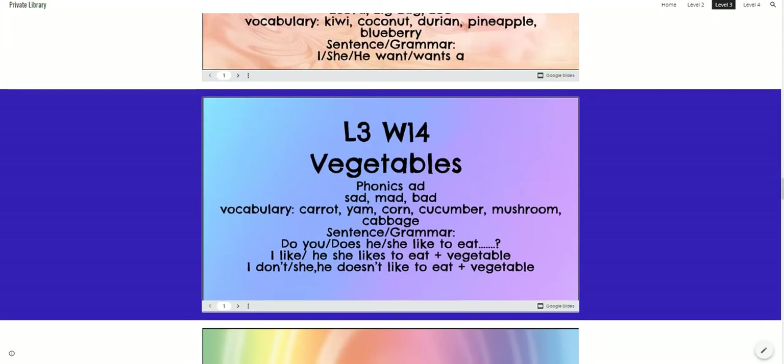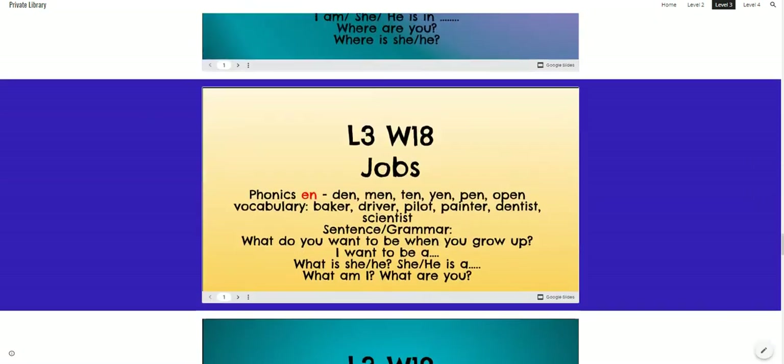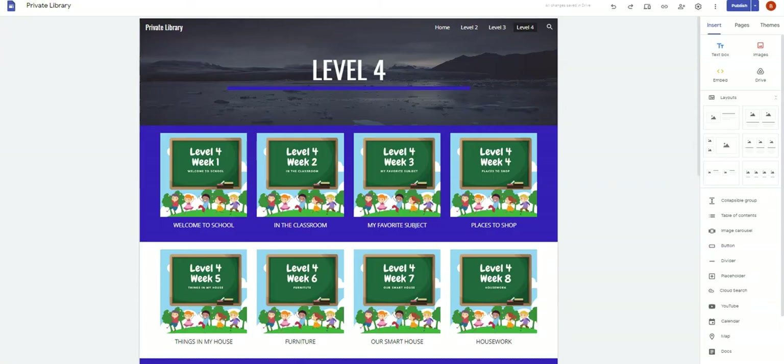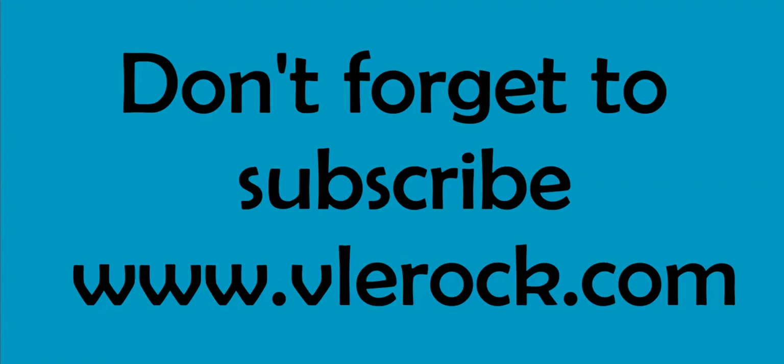So I decided to streamline it and make it a lot easier to find the lessons. What we can do now — I'll go over here and publish. So now for you to use the library, let's just get my link and check it.